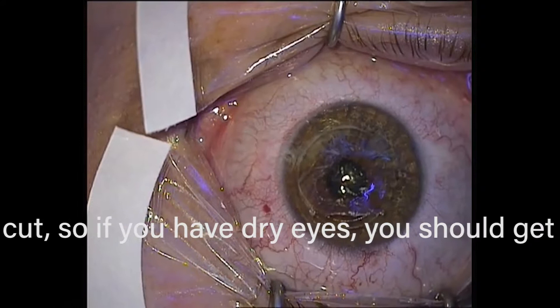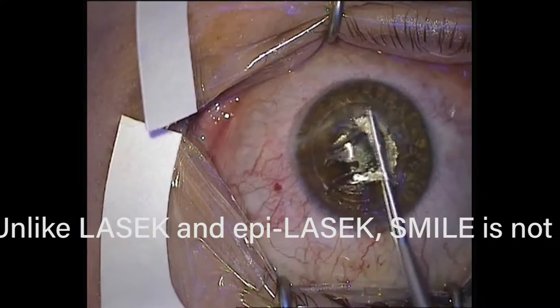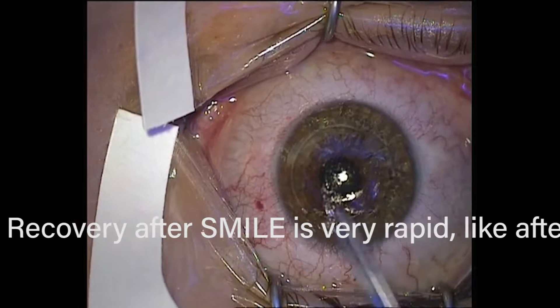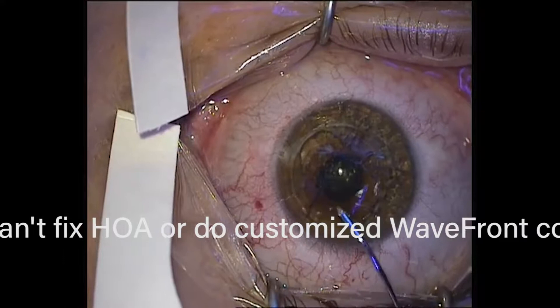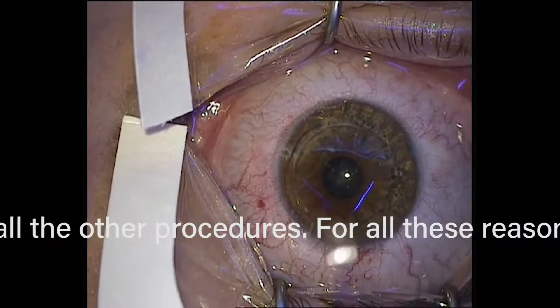It's a longer procedure. It's not uncomfortable since the eye is numbed up, but you're not typically having a companion in the OR watching this because they would get grossed out. We have companions at Park Avenue LASIK watching the LASIK and epi-LASIK procedures because it's just a laser — it's very clean, simple, and not gross. Now you can see the surgeon taking it out, putting it on top to confirm he got all of it, and then throwing it out. He'll irrigate with saline inside that little pocket to make sure there's no debris, smooth it out, and that's it.